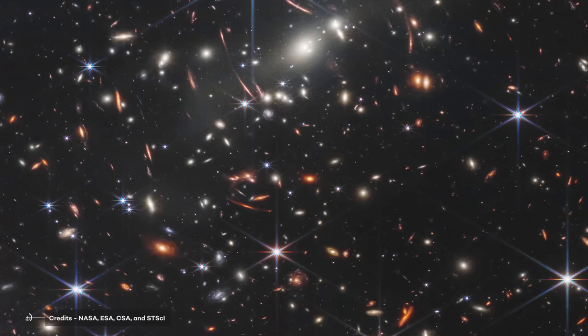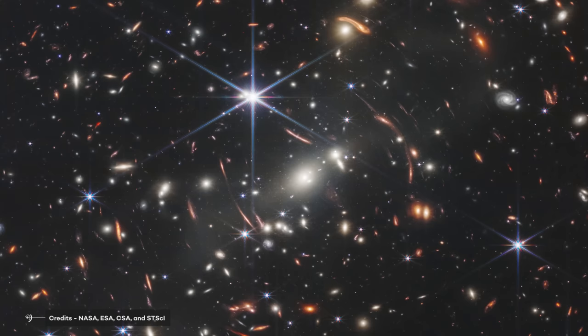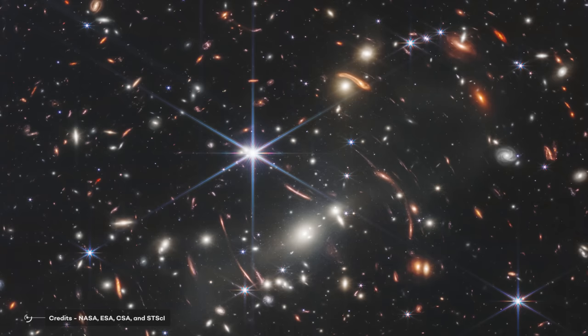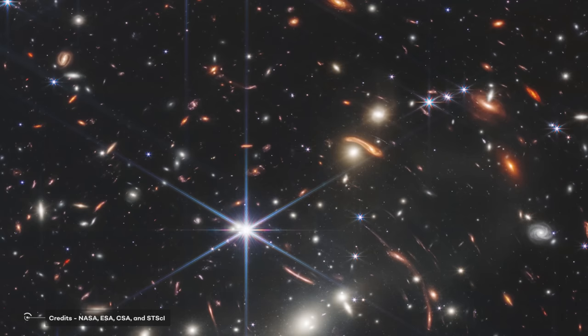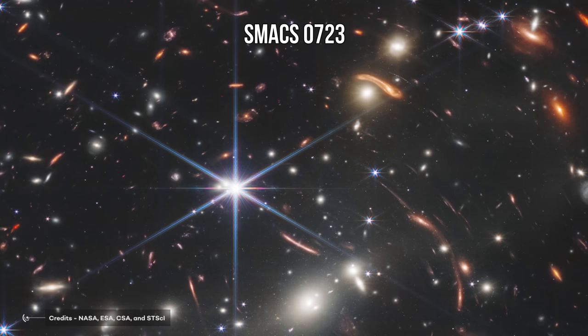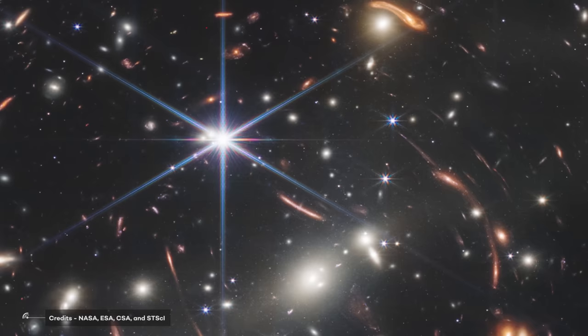The James Webb Space Telescope published its first science image, breaking the Hubble Space Telescope's 1994 record for the deepest view of the universe. This new picture depicts a plethora of galaxies that date back to shortly after the Big Bang. These first light photos contain SMACS-0723, a distant galaxy cluster, as well as all the background objects stretched and amplified by the cluster's gravity.